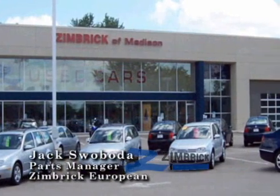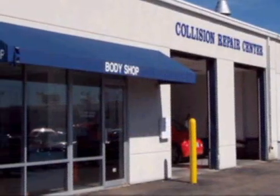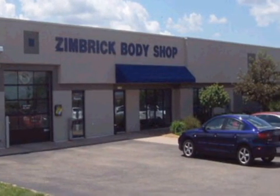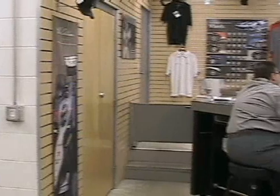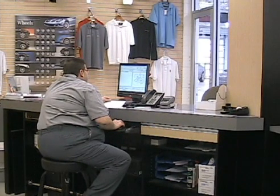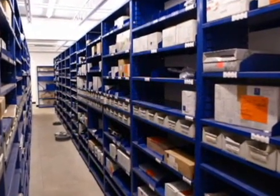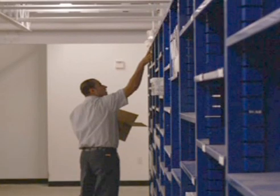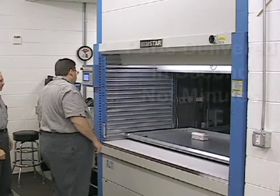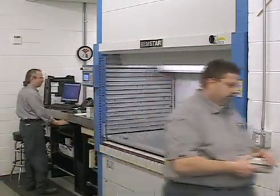There are three Zimbrick-owned body shops within the Madison area that are supplied by the parts department. Parts orders are processed through the system in the same manner as technician orders, and parts are delivered to the body shops or held for pickup. They also have a retail customer counter where customers can walk in and purchase Mercedes, Porsche, or Audi parts. In the old system, the counter person would disappear into the shelving aisles for a minute or two to locate the part. Using the Shuttle VLM, the part is delivered automatically and the counter person walks around the corner, grabs the part, and is back in front of the customer within seconds.